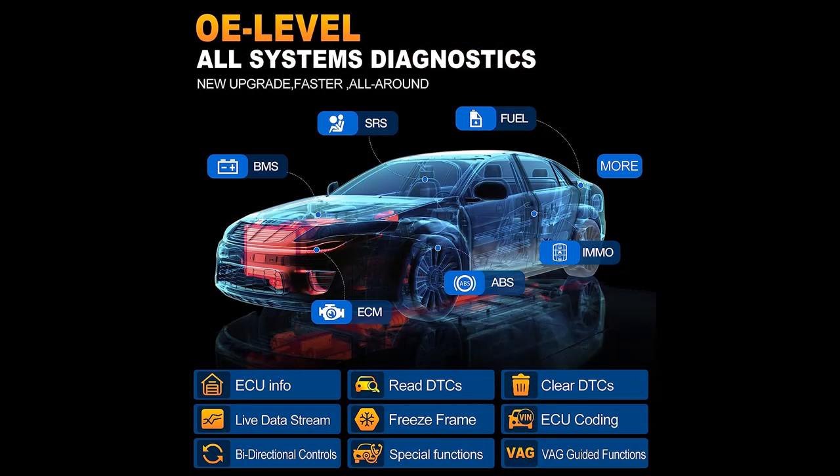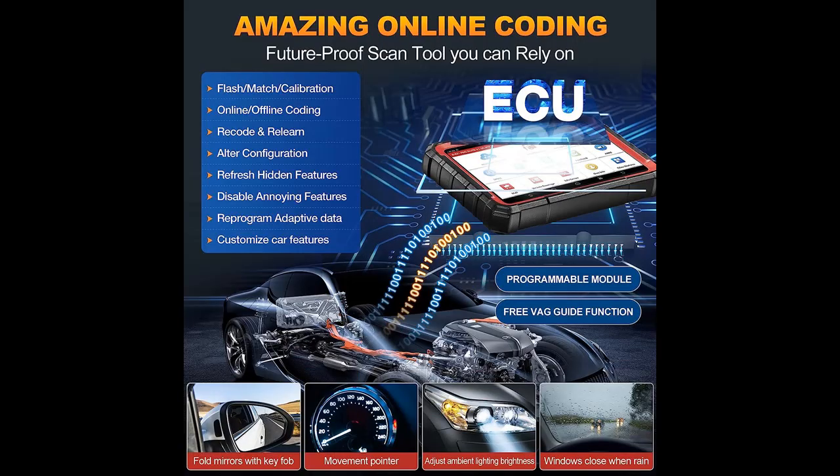With an affordable price, the Launch X431 Pro E-Lite OBD2 Scanner adds more functions: newly added CANFD Connector, no extra software fee, free VAG Guided Function, and supports AutoAuth for FCA.